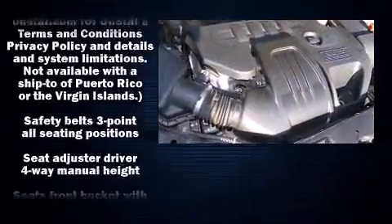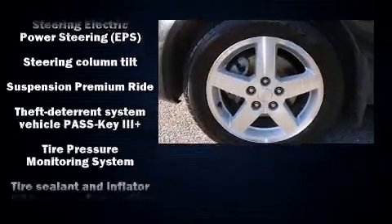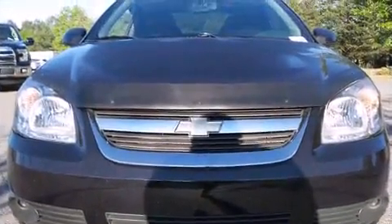Curtain airbags combined with standard stability control in creating a comprehensive safety network. It also arrives with a Carfax history report indicating just one previous owner.